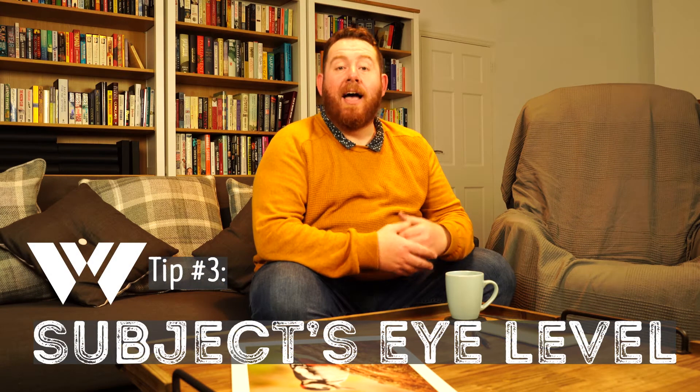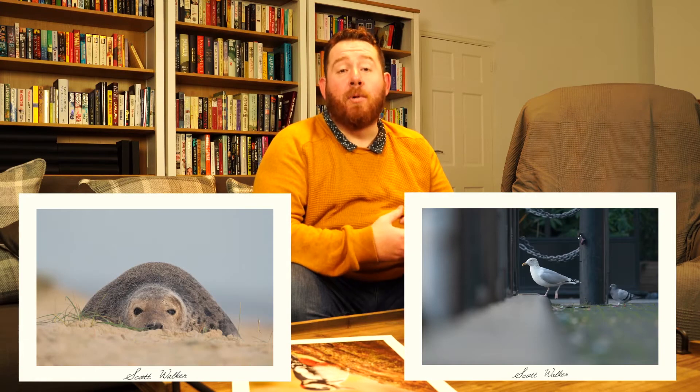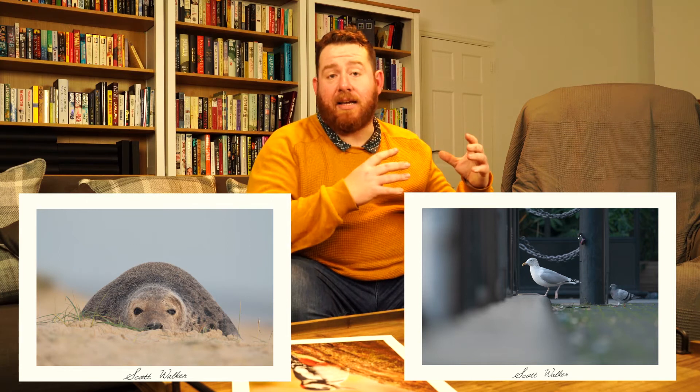Tip number three is get to eye level with your subject. I've spoken about this before on the grey seals video and the urban wildlife video, and it gives you a much better photograph. Most photographers know to move backwards and forwards, left and right, side to side, but they don't think to move up and down. Most photographers will take the photograph from their eye level, not their subject's eye level.